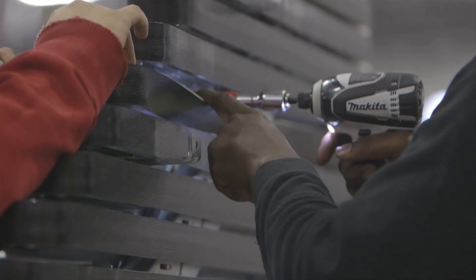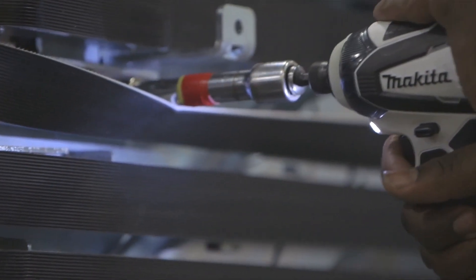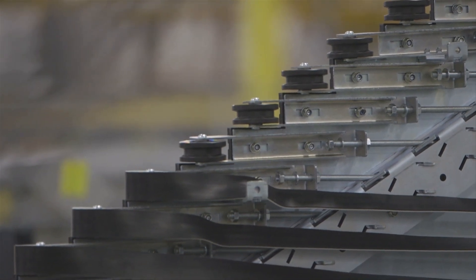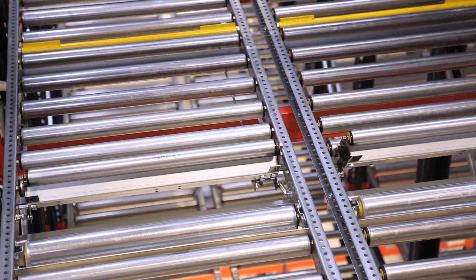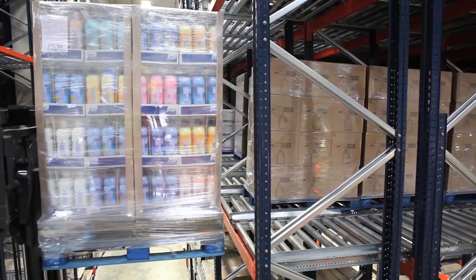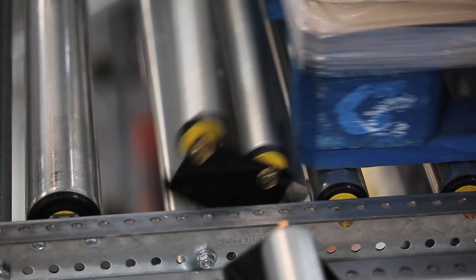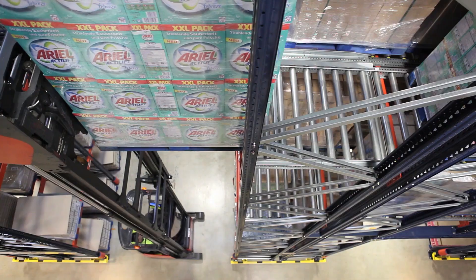Thanks to InterRoll's proven track record of more than five decades, customers rely on us to deliver best-in-class products and high-caliber services for the most demanding logistics challenges. As undisputed leader in dynamic storage, InterRoll has installed this extremely efficient way of handling fast-moving goods on pallets all around the world for companies like Red Bull, Coca-Cola, Pepsi, First Quality Tissues, and Procter & Gamble.